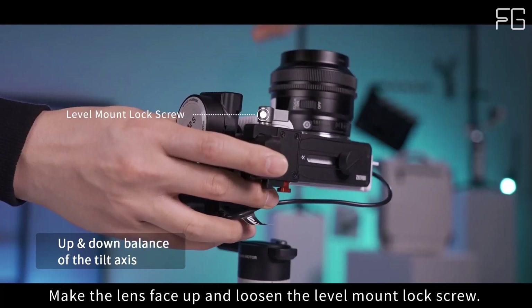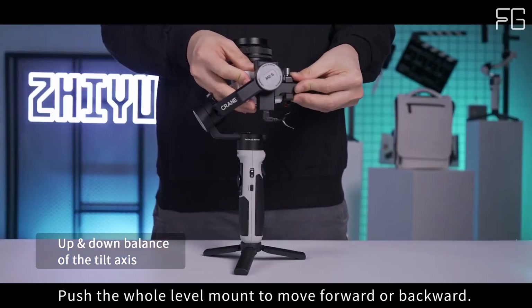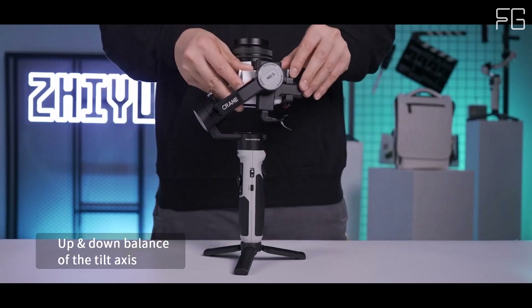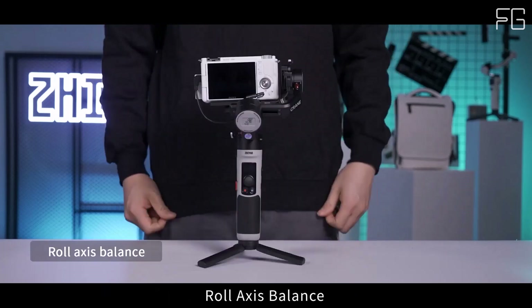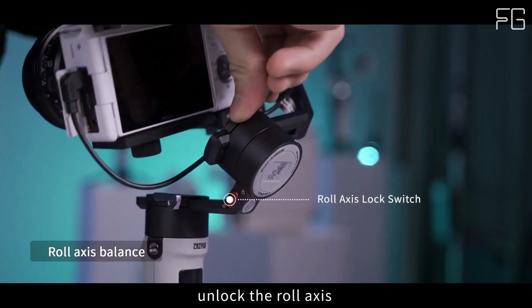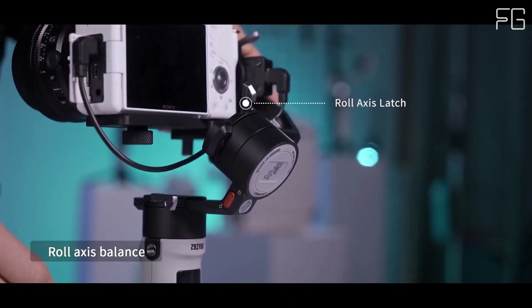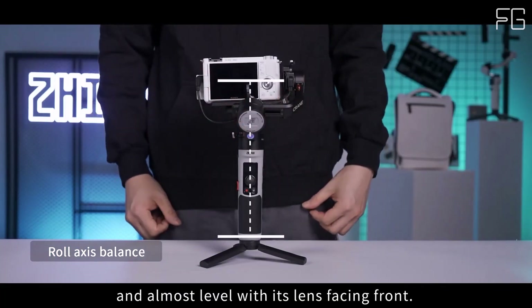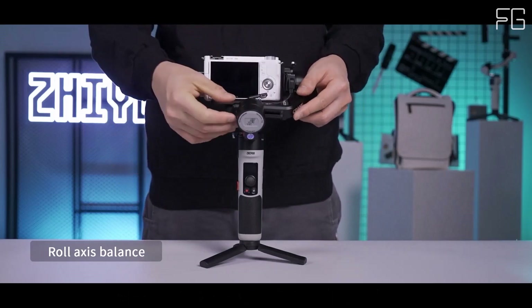Ready for action: Equipped with USB Type-C connectivity, the Crane M2S supports 5V1A power supply to compatible cameras and enables shutter control via cables. It supports PD fast charge protocol, minimizing charging time to just 1 hour and 41 minutes while providing up to 10 hours of runtime, ensuring you're always ready to capture the perfect shot.